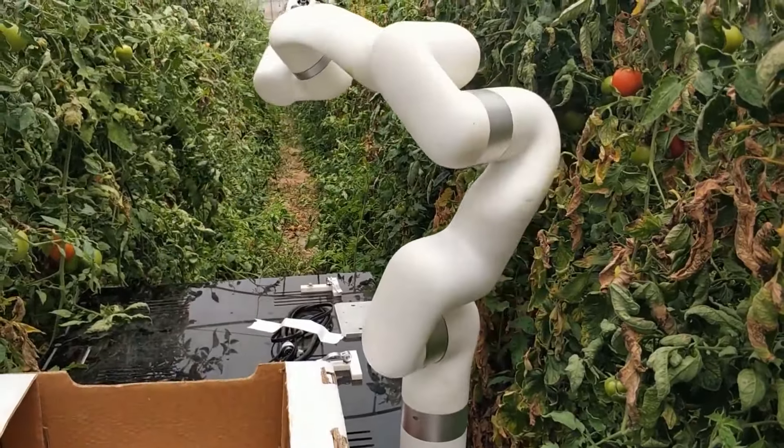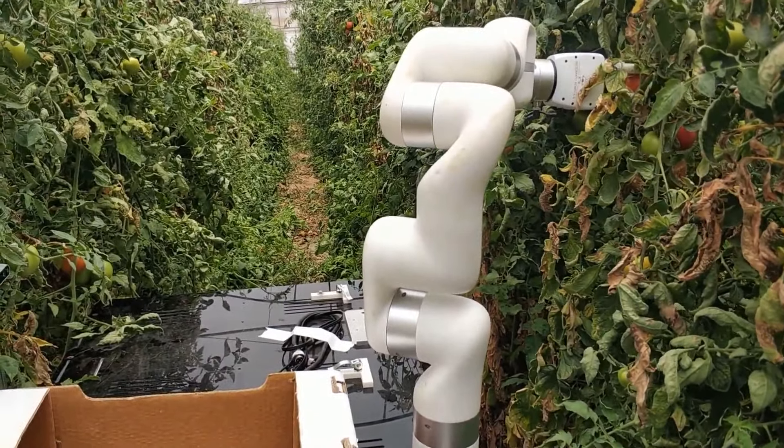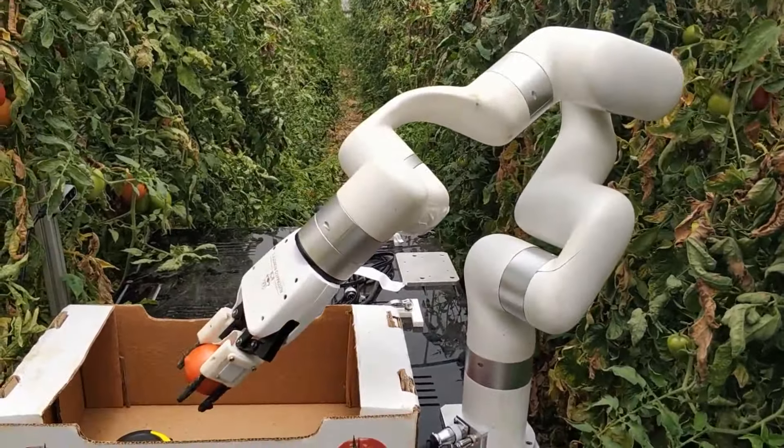This robot has an improved tomato detection system that ensures high grip precision when it is working.